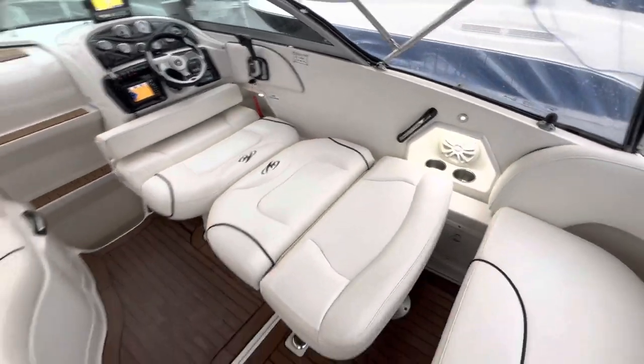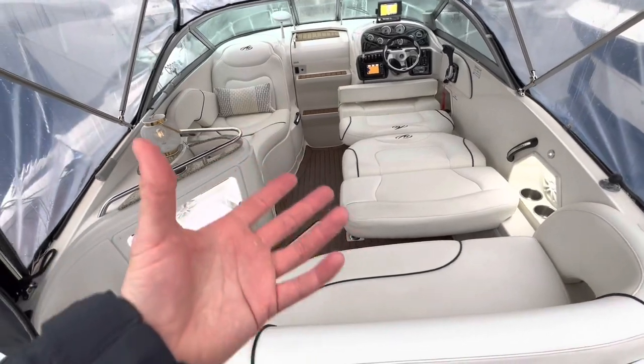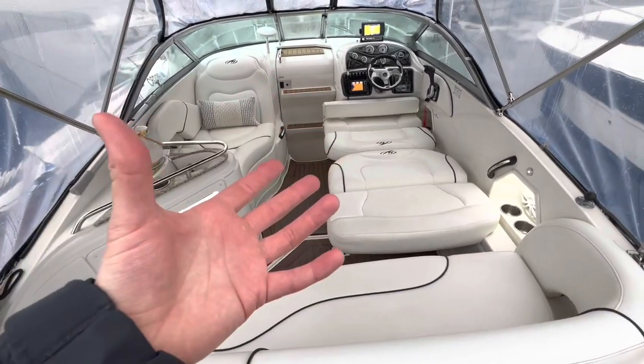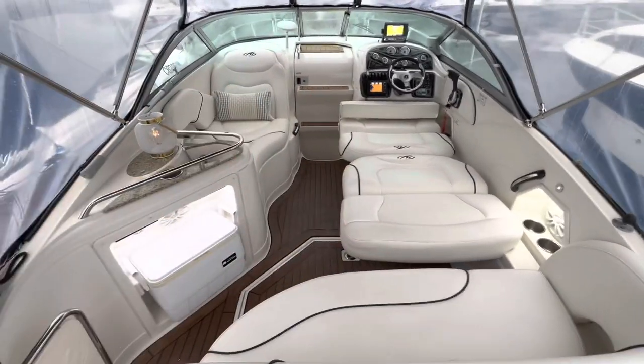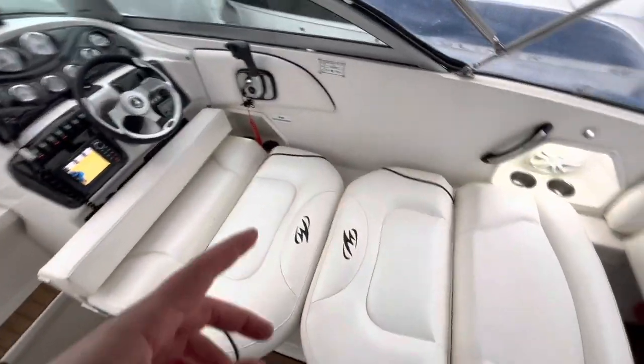Moving back to the rear of the boat you've got two nice lounging areas, and the diesel heating does come up through into the cockpit — there's a specific vent for it. That means the kids will probably be more than happy in the summertime to sleep out here under the stars.